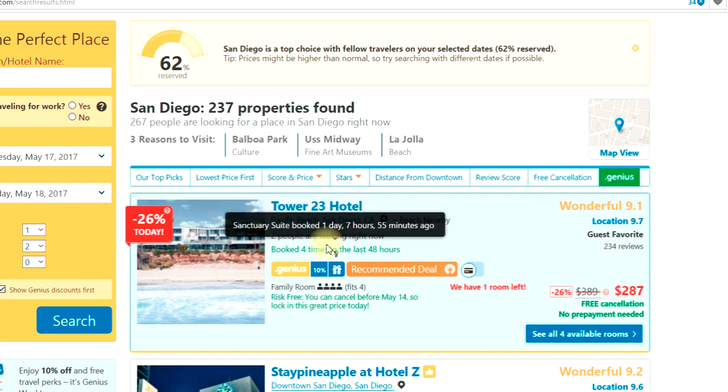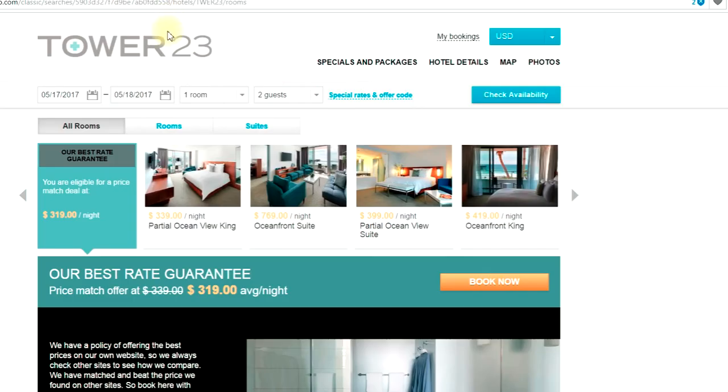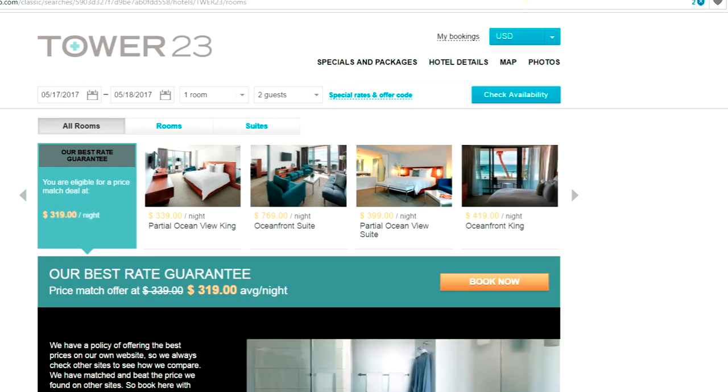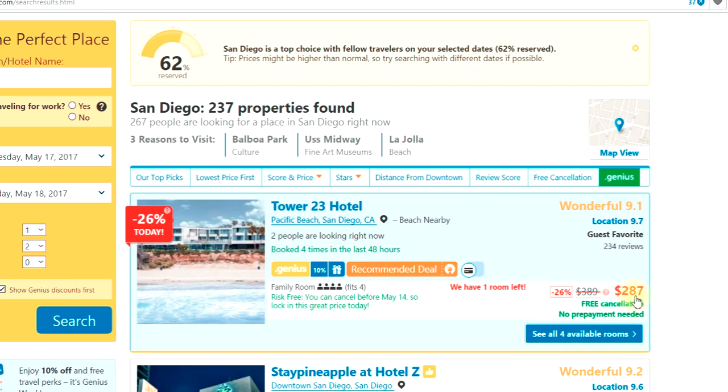By this stage, Tower 23 has lost by price. Even doing the math: if they're paying 15% to Booking.com plus a 10% genius discount, that's around 26–27%. And if you're at 80% occupancy with 17% commission on Booking.com, you're paying 29% of that reservation. What's 29% of $287? About $80–90. What could a hotel do with $90 to improve the guest experience? They could do a lot — and they were offering me $319 on their own website, so they lost my business.